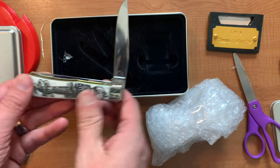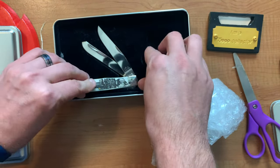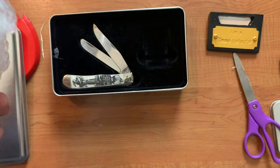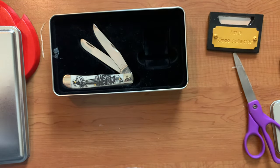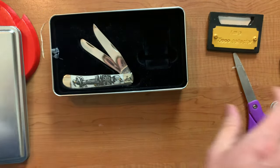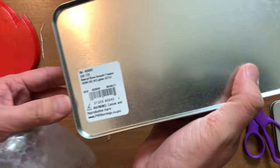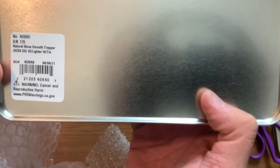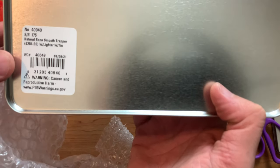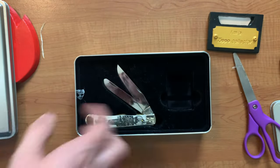We'll go ahead and display this out. Let me see the name of this before I show y'all the Zippo. Natural bone smooth trapper with lighter with tin — all right, well that tells you a lot. Serial number 175. That tells you a whole lot. All right, never mind.